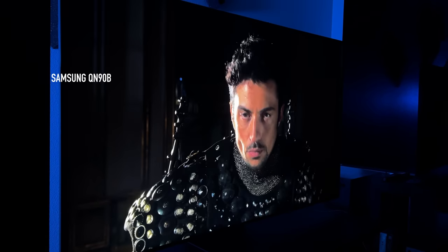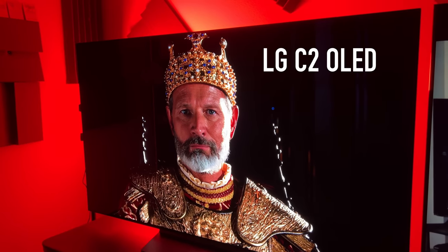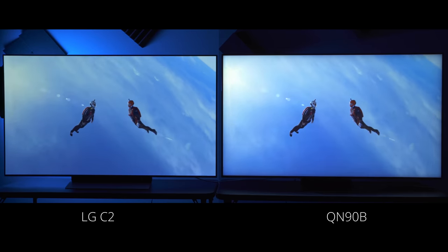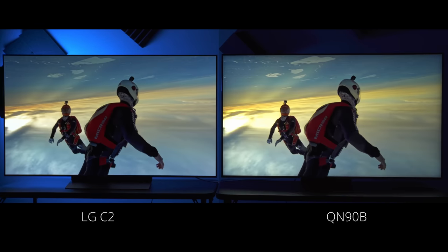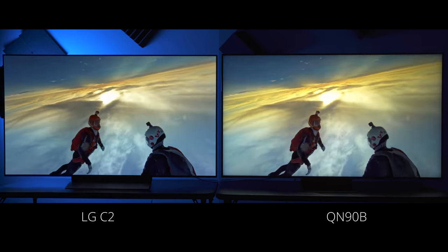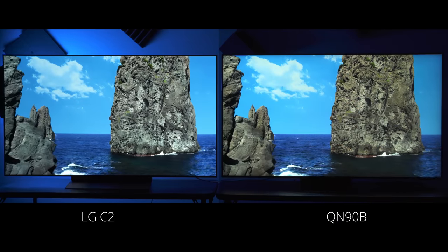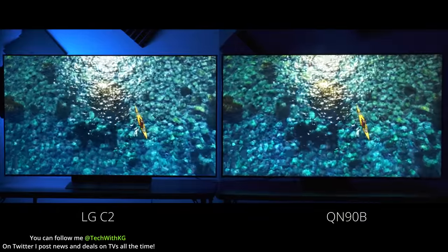To my right, we have the Samsung QN90B Neo QLED, and on my left, we have the LG C2 OLED. Both of these are 2022 models and both are around the same price. I will have the product links for both TVs in the description below — if you use those links and buy anything, it will help out the channel. My goal for this video is to point out the strengths and the weaknesses of both TVs and to help you make a better decision on which TV to buy for your home.